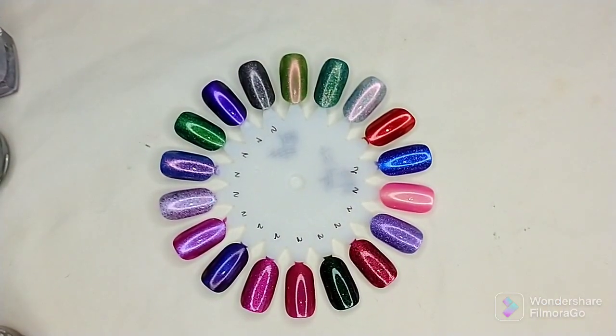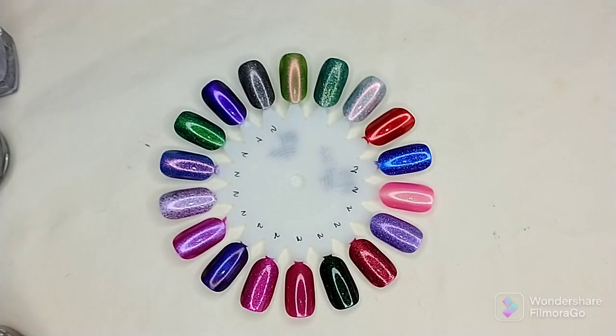That is everything I picked up for my November polish pickup. Let me know if you got any of these in the comments below — I would love to hear what you got your hands on. These are so beautiful, I cannot wait to wear them. Hit that subscribe button before you leave — I upload videos two times a week at 5 AM Eastern Time, and I will see you later.